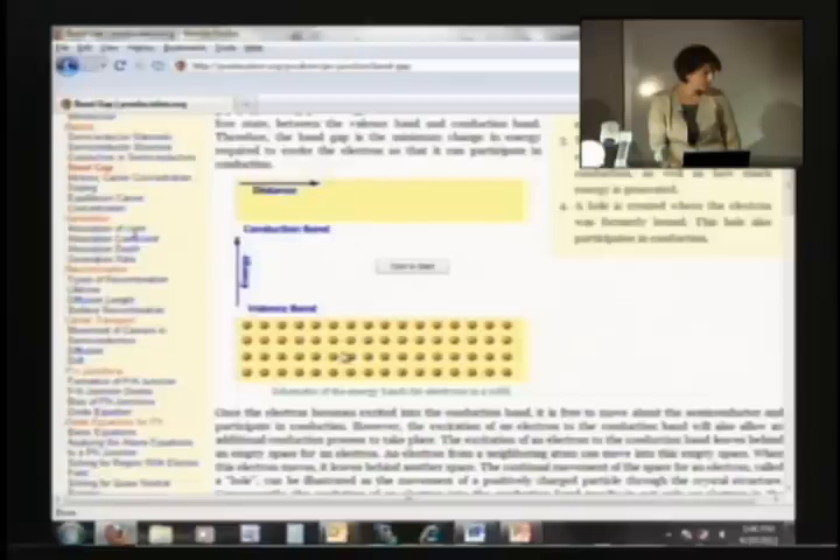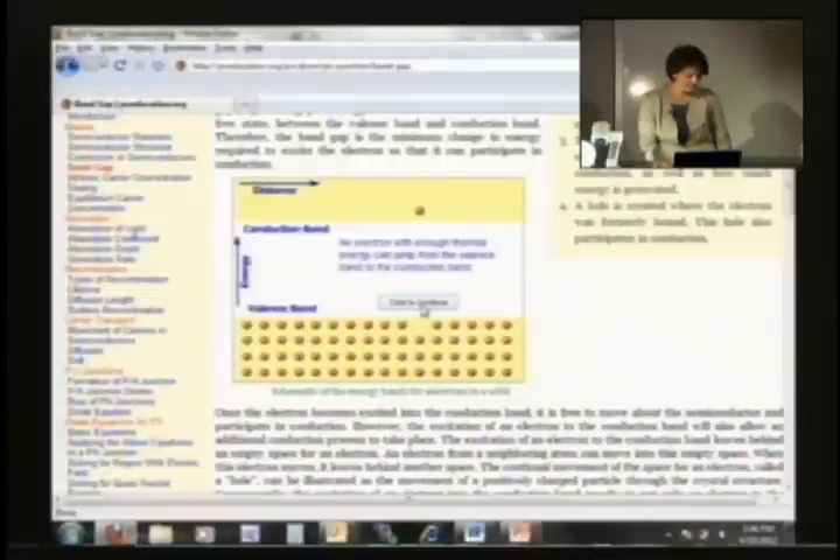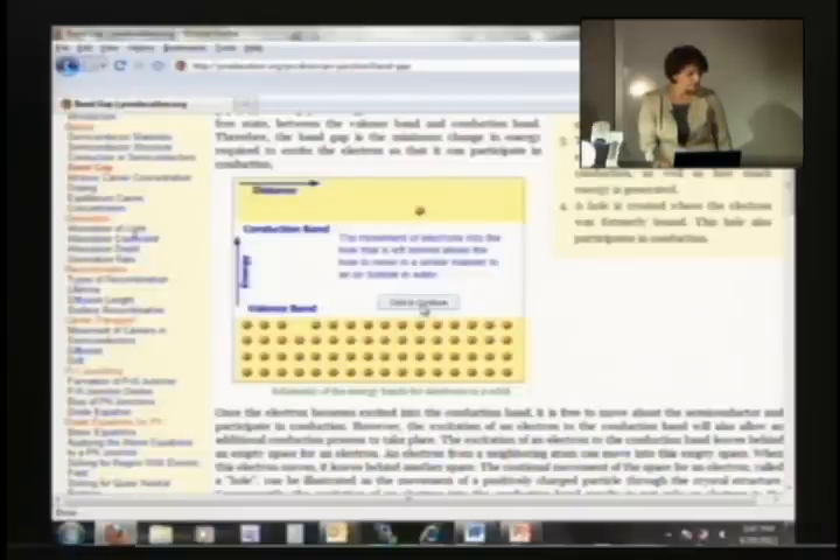What kind of electrons are all of these here? If I click start, what do you think happens? The electrons are able to jump from where to where? Due to what — how is it possible to jump from one band to another? It has energy. So then the movement of electrons — what do you see here? How do I call this empty space? I call this a hole.